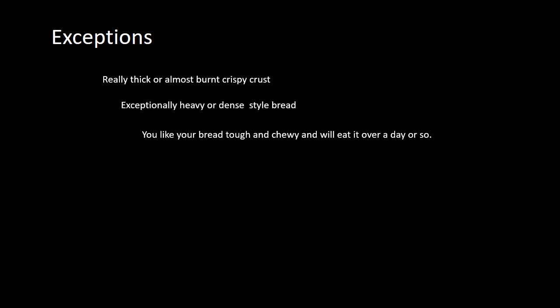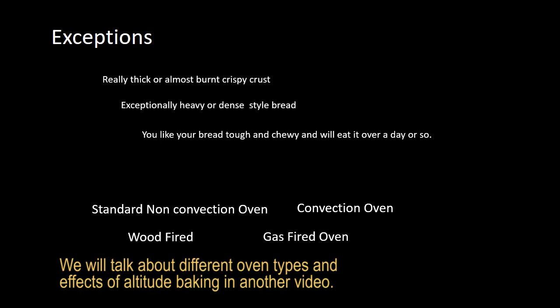The other factor is the type of oven you're using. You need to get in tune with it, as they all perform slightly differently and may affect your bake times at the end of the day.